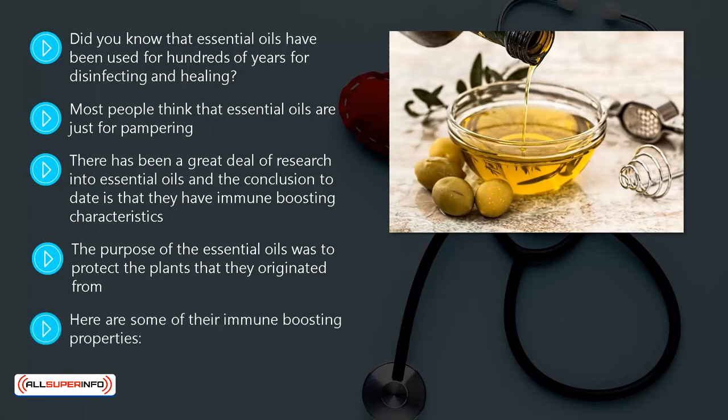Here are some of their immune-boosting properties: antiviral, anti-inflammatory, antibacterial, antiseptic, and antifungal.